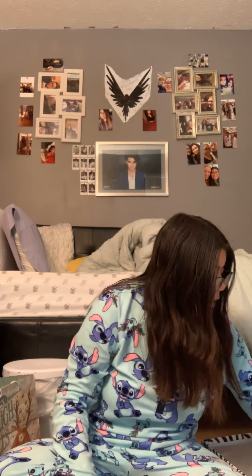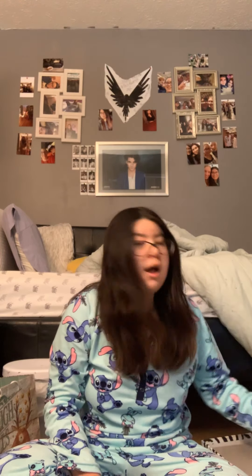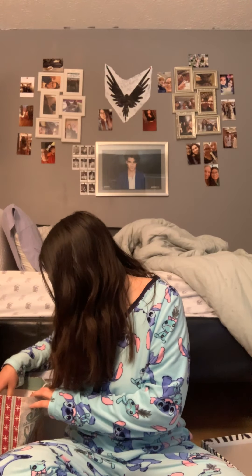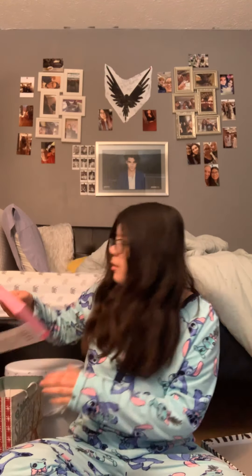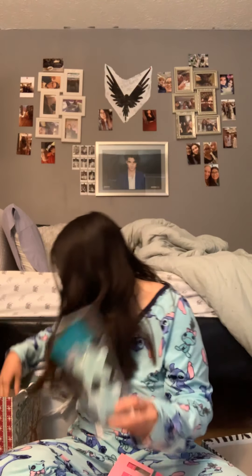I got some really cute boots and some headphones. And I got an iPad, which was my biggest and best gift ever! And then I also got the Morphe x Jeffree Star lip kit and some bath bombs.